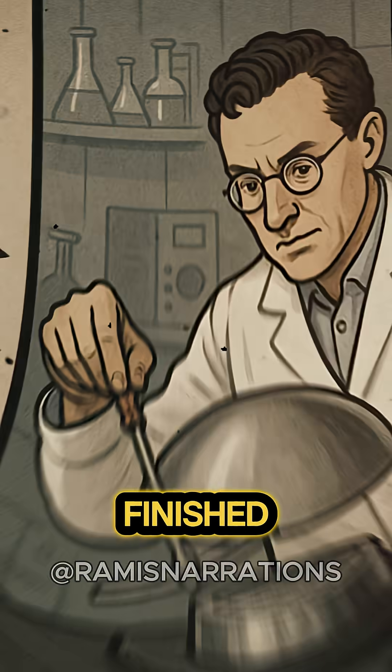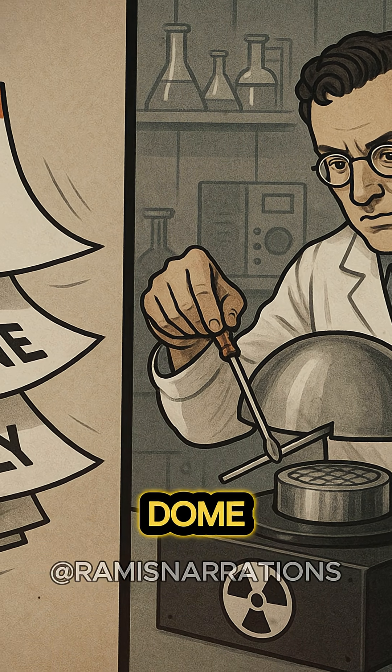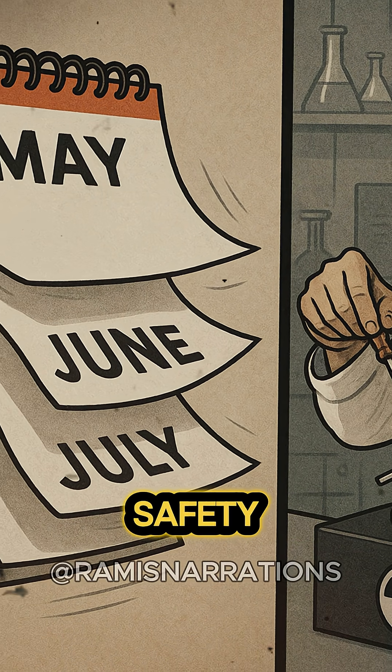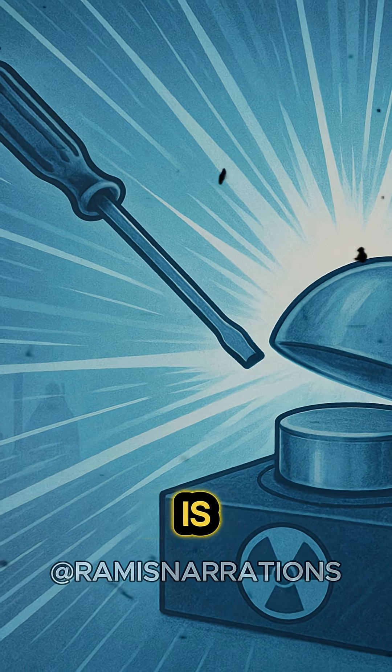But the Demon Core wasn't finished. Nine months later, physicist Louis Slotin was using a beryllium dome to reflect neutrons back into the core. To avoid the core going supercritical — against basically every rule of lab safety and common sense — he propped it open with a screwdriver. You can kind of guess where this story is going.